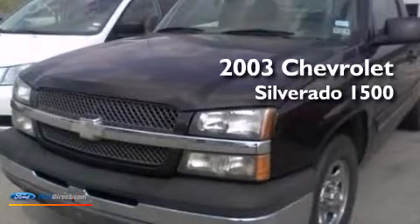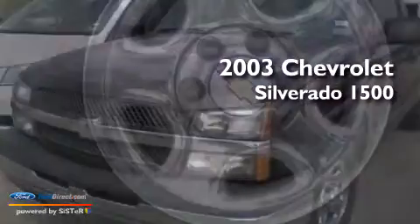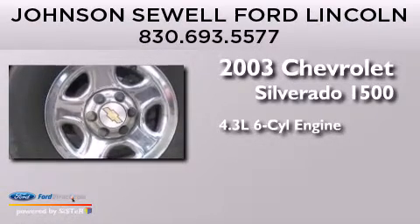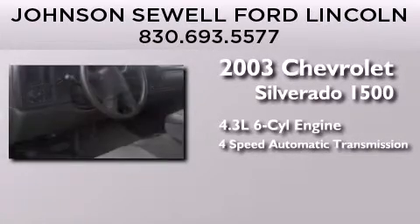This is a 2003 Chevrolet Silverado 1500. It features a 4.3-liter six-cylinder engine and a four-speed automatic transmission.